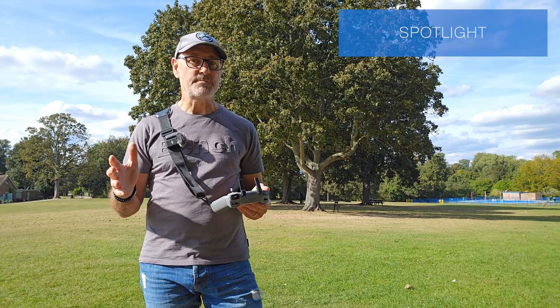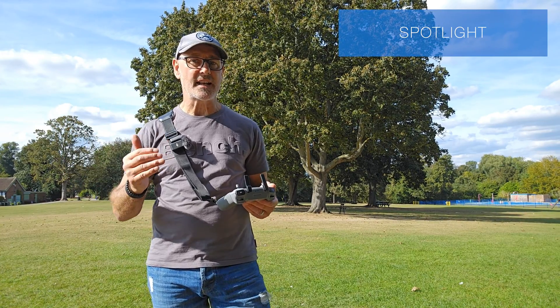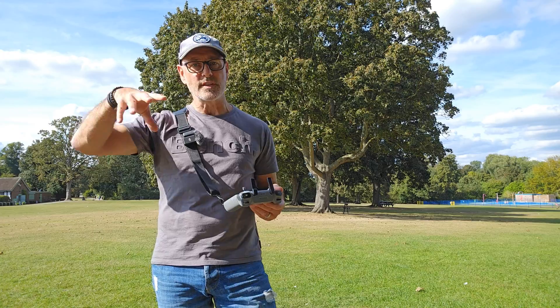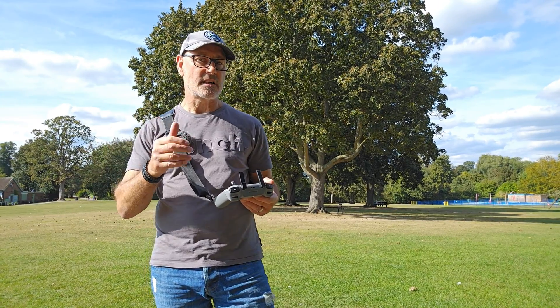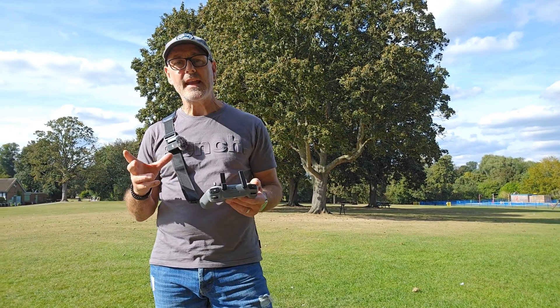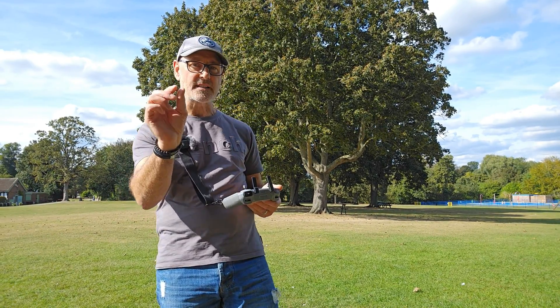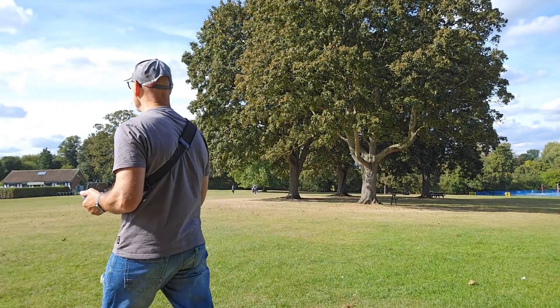So now we're going to use Spotlight, and there are two ways we can use this. We can put it in the sky, select ourselves, and we move around — it will act like a tripod in the sky and just always track us. The other way is to select ourselves, hit Spotlight, hit Go, and then we fly the drone around and control its movements, but it'll always keep us in the center. Let's just show you how we do these two maneuvers.